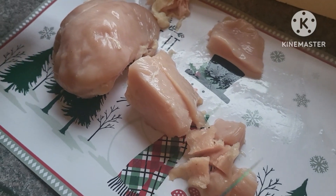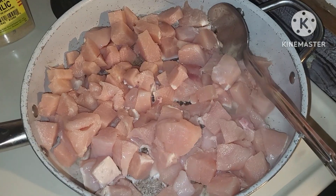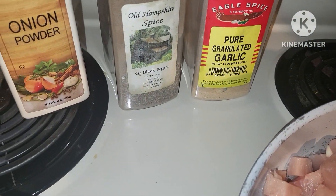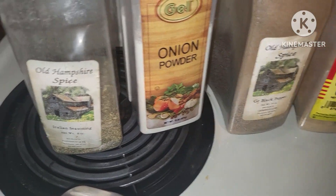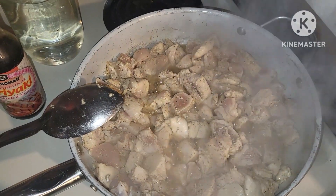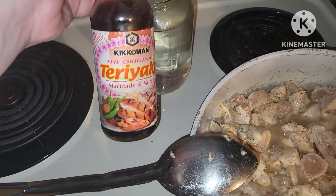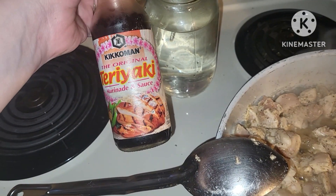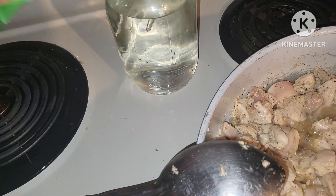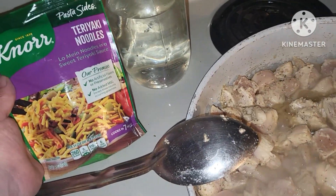All right, we got a couple of chicken breasts and we're going to cube them up and get them in the frying pan. We have our diced up chicken starting to fry up in our pan. We're going to season it with garlic, pepper, onion powder, and Italian seasoning. Our chicken's about halfway cooked — I added about a good tablespoon of this teriyaki sauce. We're going to add these noodles to it and make a chicken teriyaki stir fry.